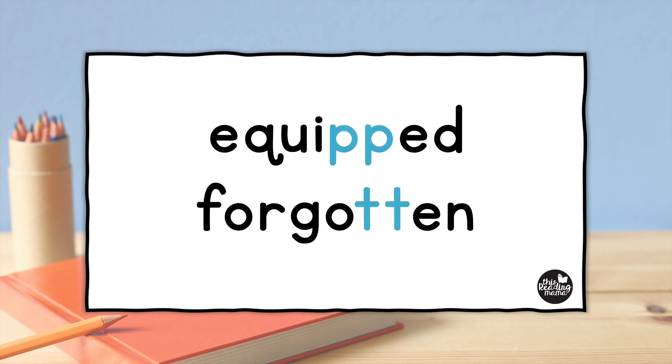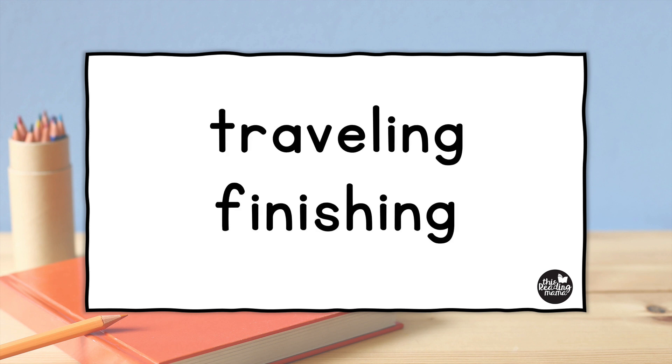So let's talk about that for a minute. Why is it that we double the P and the T in "equipped" and "forgotten," but we don't double the L and the H in words like "traveling" and "finishing"? That's a great question. Let's talk about four requirements for doubling two-syllable words.